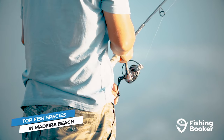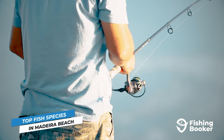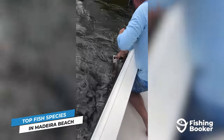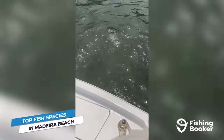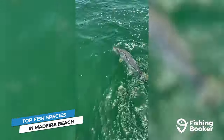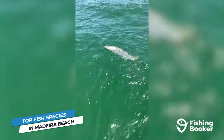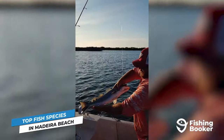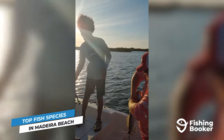If you're exploring the area's extensive mangrove systems or flats instead, set your sights on redfish, spotted sea trout, and snook. Redfish are a great target for anglers of all skill levels and bite nearly year-round, whereas snook are more challenging to hook and peak in the summer. Spotted sea trout, on the other hand, will keep anglers in Madeira Beach busy and entertained during the colder months.